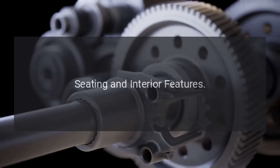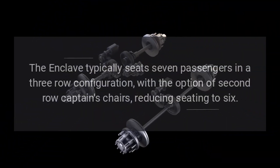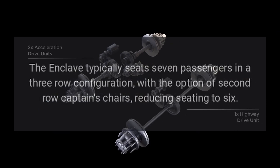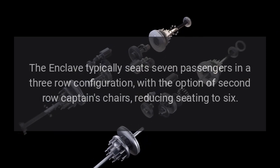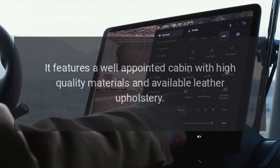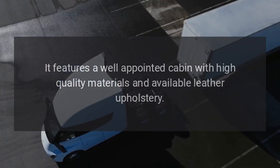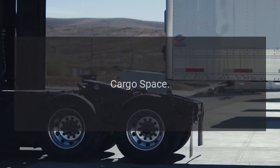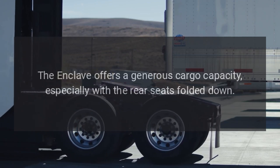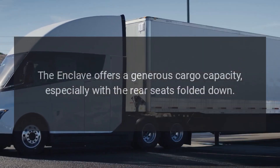Seating and Interior Features. The Enclave typically seats seven passengers in a three-row configuration, with the option of second-row captain's chairs, reducing seating to six. It features a well-appointed cabin with high-quality materials and available leather upholstery. The Enclave also offers generous cargo capacity, especially with the rear seats folded down.